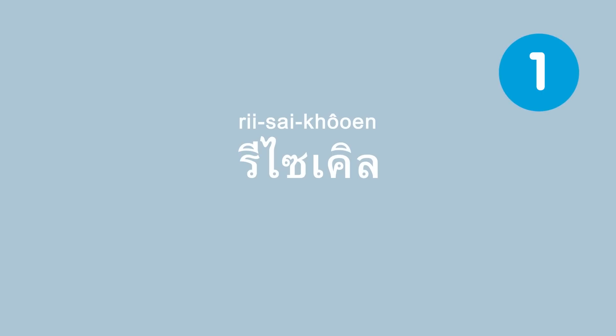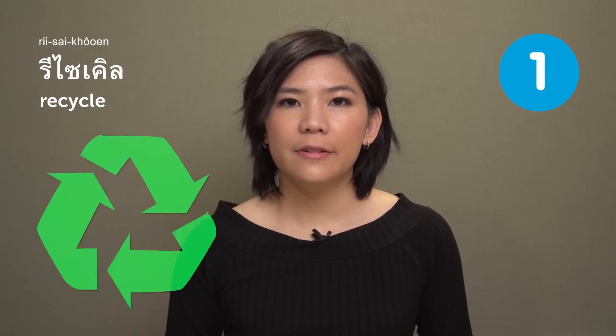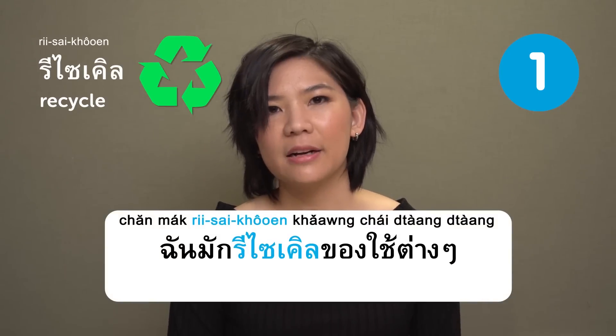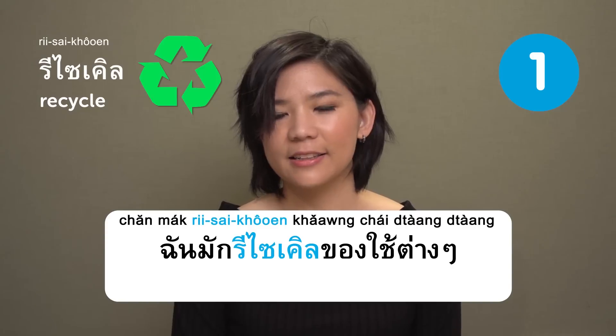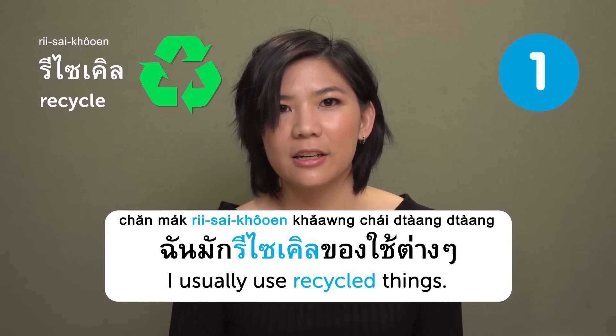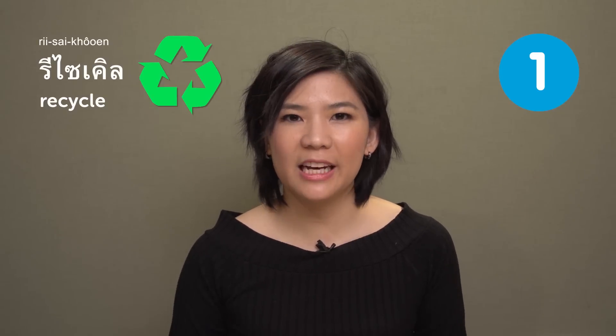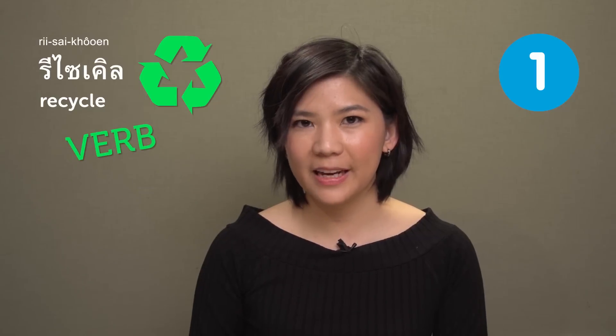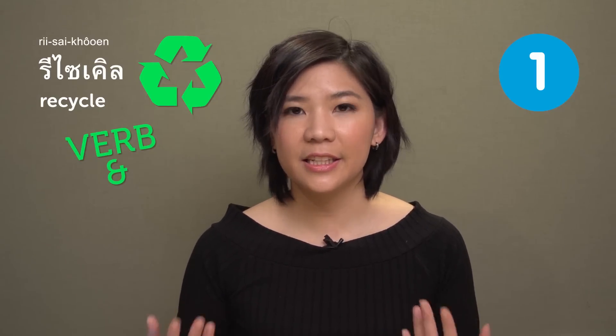Recycle. The Thai word for recycle is the same as the word in English. We can use it as a verb and also as an adjective.